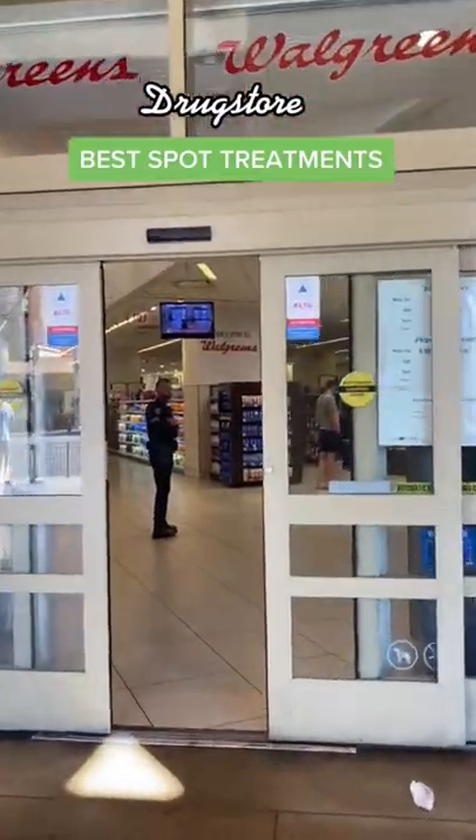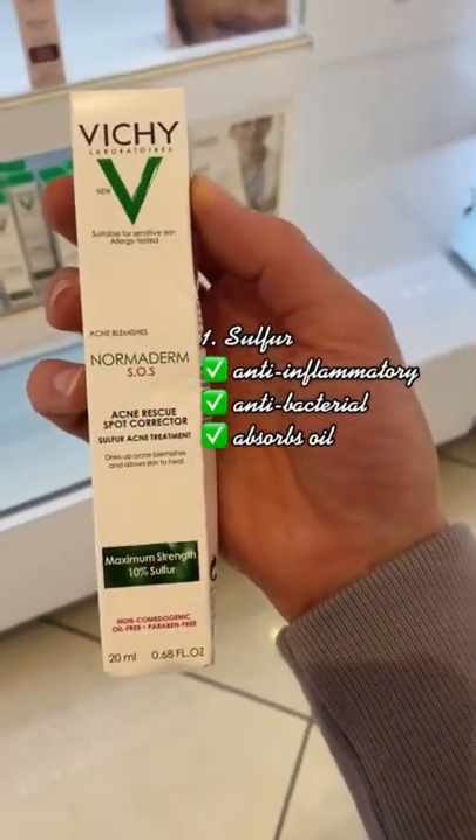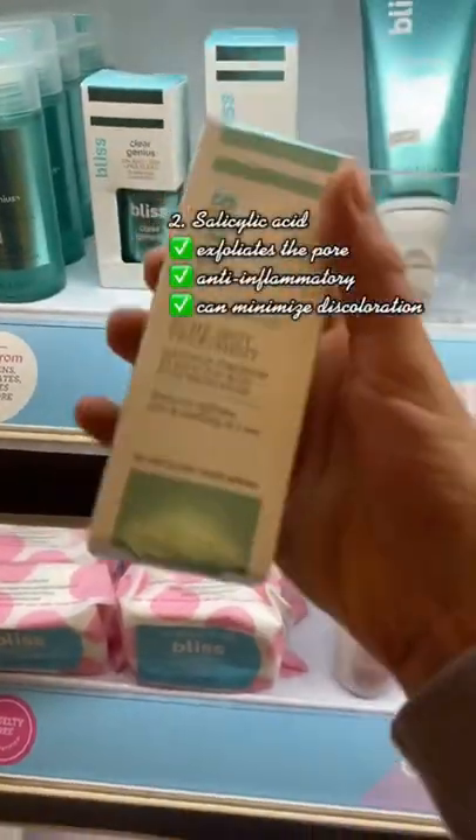Let's go to the drugstore and I'm going to show you some of the best ingredients to look for in an acne spot treatment. Sulfur — it's underrated, anti-inflammatory, anti-bacterial. It'll help not only get rid of a breakout but prevent them in the future.